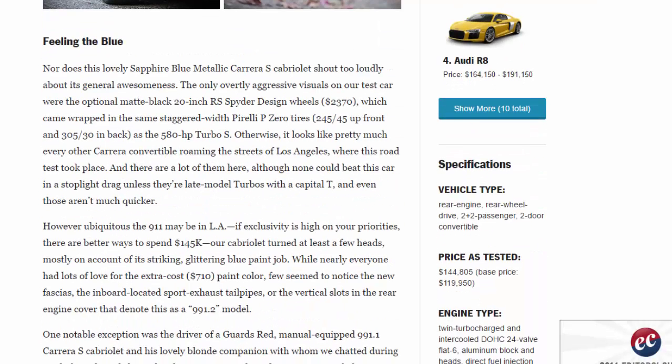This lovely sapphire blue metallic Carrera S Cabriolet doesn't shout too loudly about its general awesomeness. The only overtly aggressive visuals on our test car were the optional matte-black 20-inch RS Spyder Design wheels ($2,370), wrapped in staggered-width Pirelli P Zero tires — 245/45 up front and 305/30 in back — the same as the 580 HP Turbo S. Otherwise it looks like pretty much every other Carrera convertible roaming the streets of Los Angeles, where this road test took place.